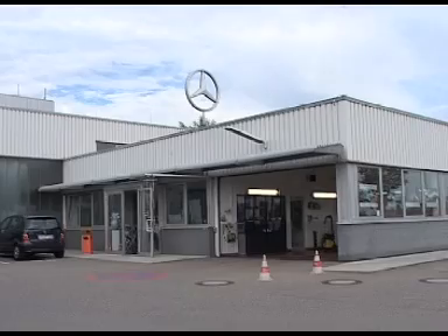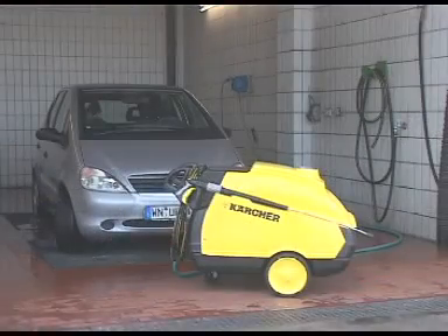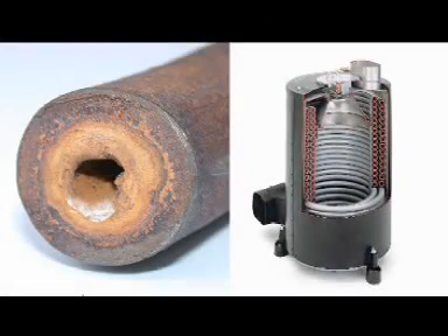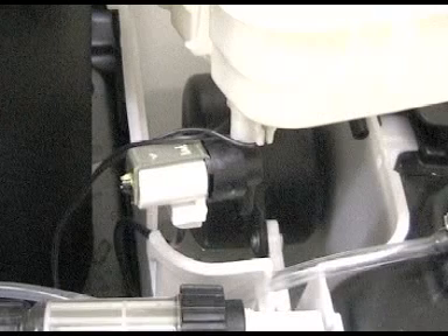For vehicle cleaning, hot water high pressure cleaners are used in most cases. Hard water containing lime causes scale buildup when it's heated. In order to avoid this, the electronic control of a Kärcher HDS adds RM110 liquid water softener to the water.